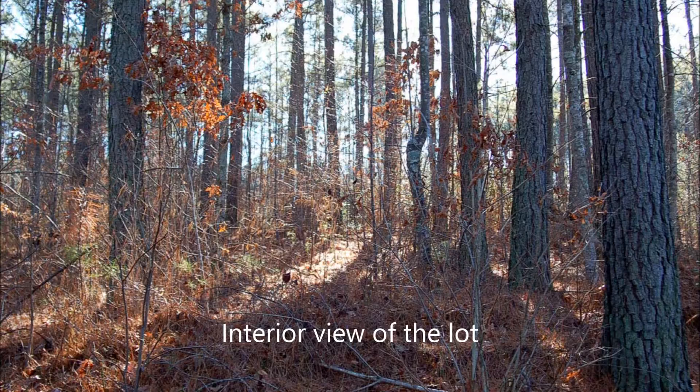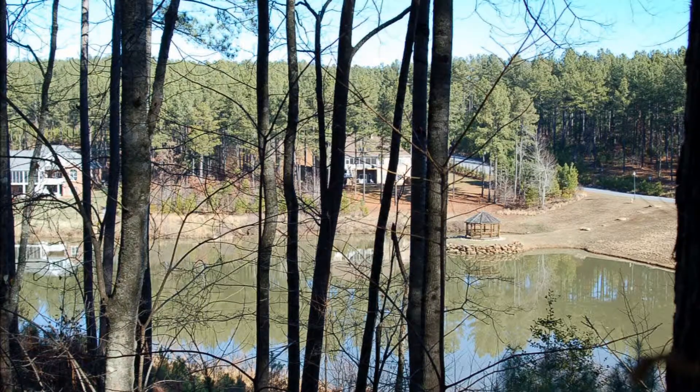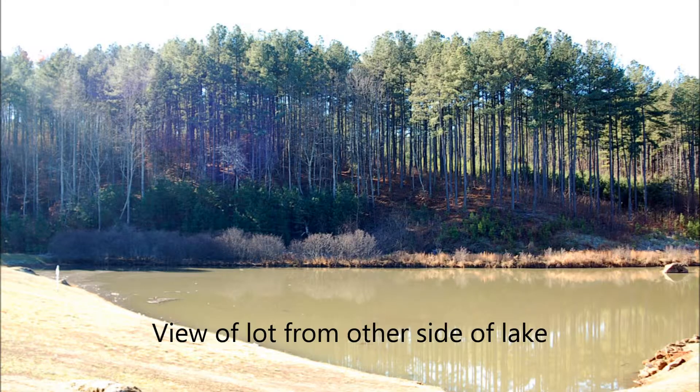The community, however, does have access to Lake Hickory and you can water ski and use powerboats on that lake. This is a view of Emerald Lake from the back of the lot. The lot is on a cul-de-sac, which is convenient to the community boat storage area. We're going to now walk around to the other side of Emerald Lake and I'll show you the lot from that vantage point.